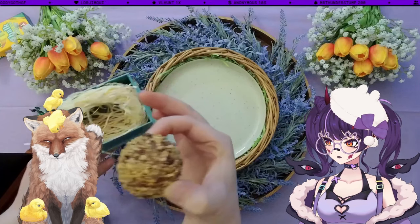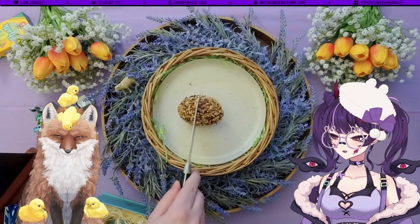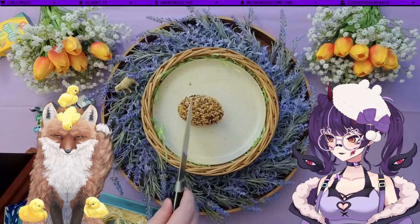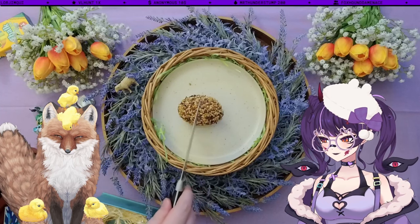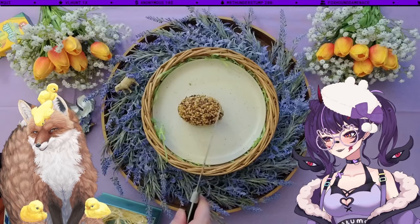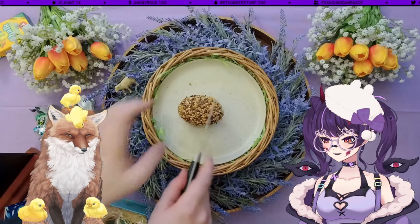Interesting. No, the straw did come off. I think you should cut this in half. Are we gonna eat half? This is the praline scotch egg. I think I'm starting to understand. I'm going to cut this in half.